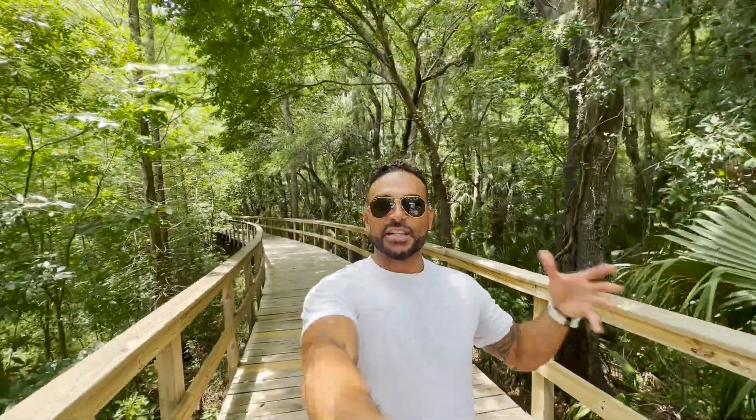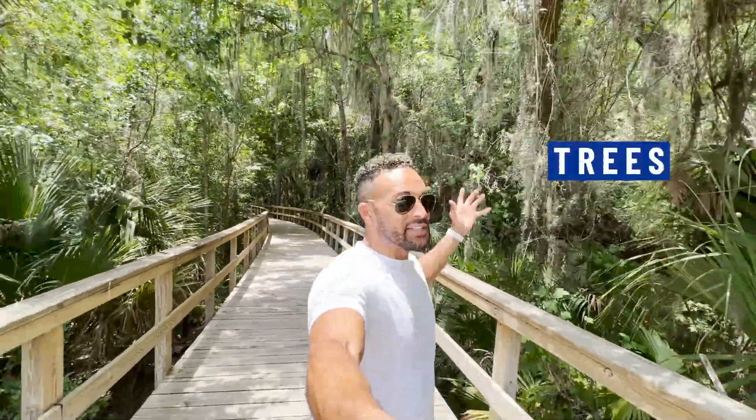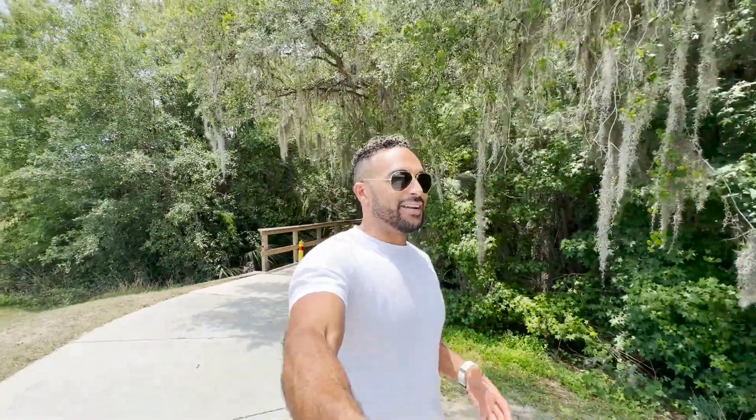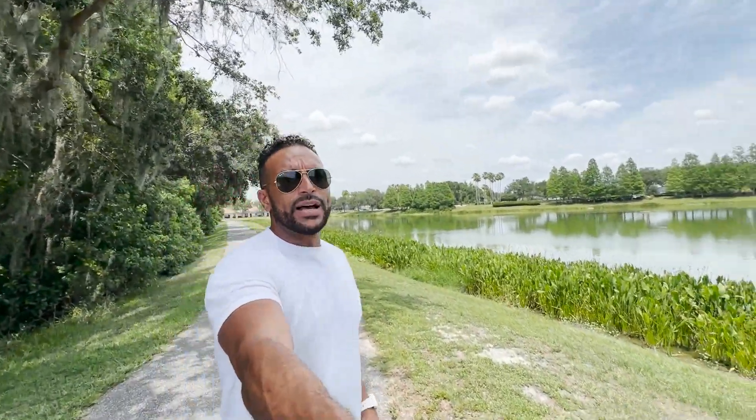Wesley Chapel also offers a convenient 1.8-mile trail called the Seven Oaks Nature Trail. It has a lot of trees and a brand new boardwalk with a canopy, so you don't have to worry about the sun directly beaming on you — you get plenty of shade. It's conveniently located in the Seven Oaks community, right between the Shops at Wiregrass and the Tampa Premium Outlets — right in the middle of Wesley Chapel. Great for a family outing, a nice hike, or a jog to get your exercise. Wesley Chapel has a little bit of everything.